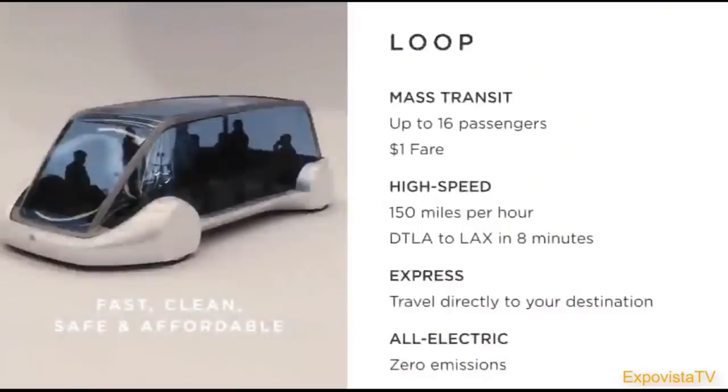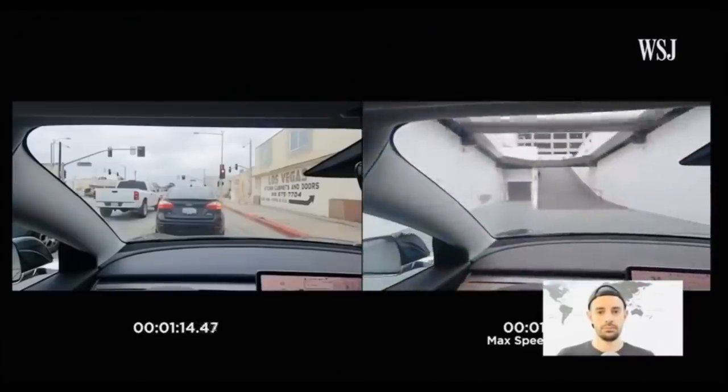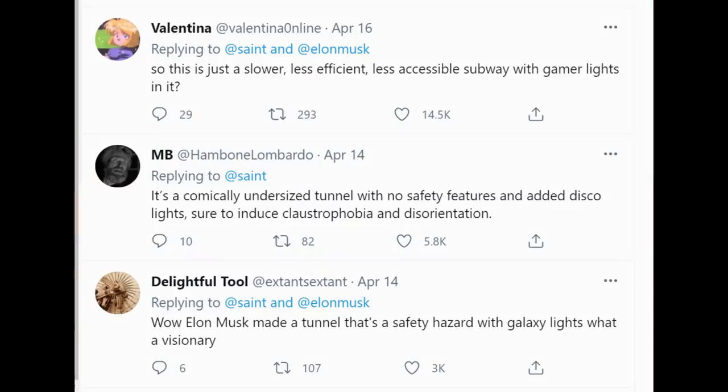Who wouldn't want to blast past LA traffic at 150 miles an hour? Musk shared a sneak peek of that short transportation tunnel under Hawthorne. It's almost like an autonomous underground multi-level car system. You can think of these like wormholes — 'I need to go to the other side of LA, drop down the wormhole, pop out the other side.' At about 30 miles per hour. So it's just a slower, less efficient, less accessible subway with gamer lights — a comically undersized tunnel with no safety features and added disco lights, sure to induce claustrophobia and disorientation. What a visionary.